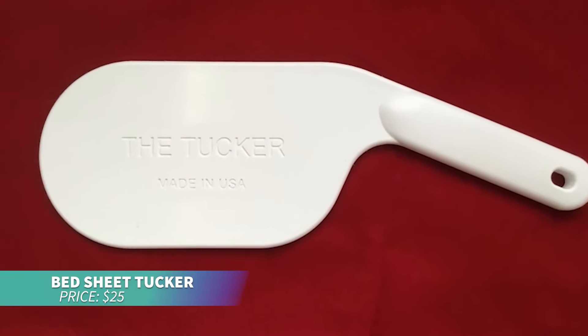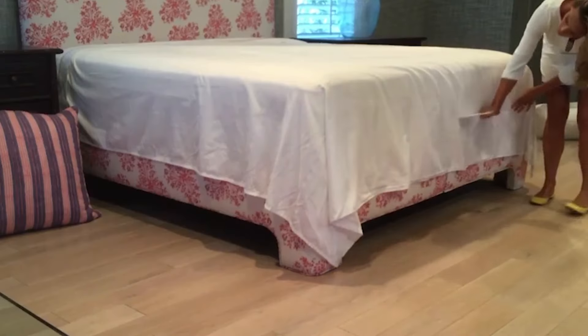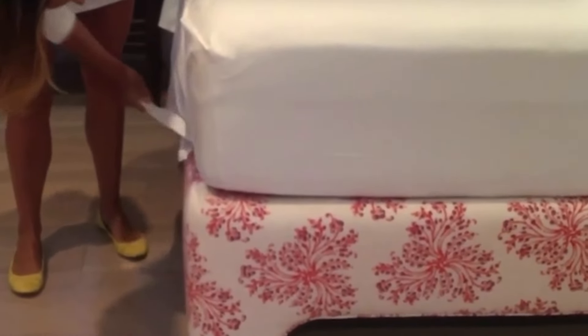The bedsheet tucker is perfect for neatly tucking in your bedsheets. Made from durable ABS plastic, it helps you tuck sheets effortlessly, even in tight corners. Its compact size makes it easy to store, and its neutral color blends with any bedding.